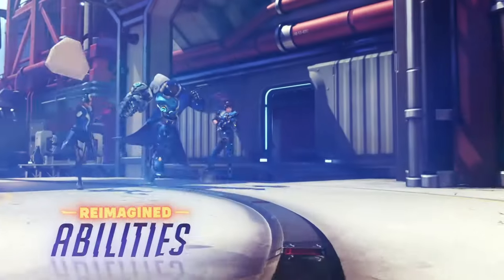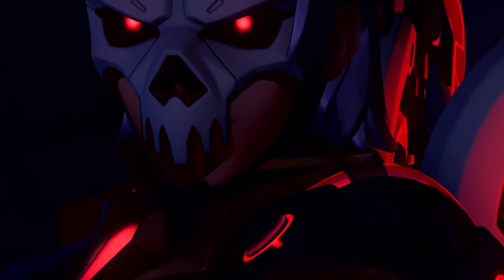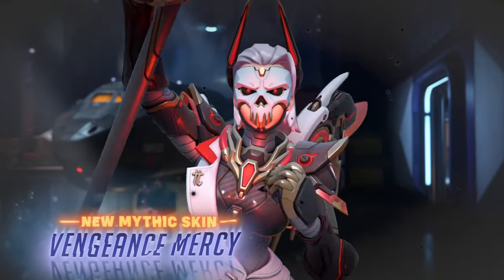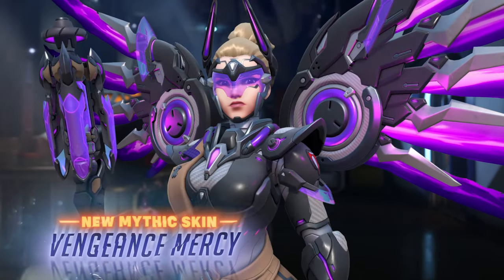I'm definitely curious to see how the Mercy community reacts to this one, because I think the skin looks cool. But if I know anything about the Mercy community, it's that they are torn whenever they stray away from the cutesy design for Mercy. But in my honest opinion, I like the idea of a really evil Talon-designed Mercy skin.